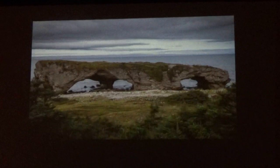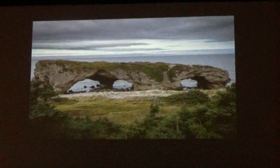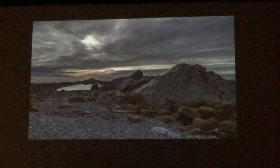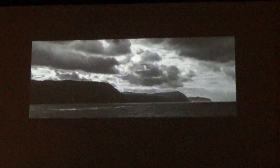We drove a little further north and stopped at the Arches Provincial Park. These arches are about 18 feet up — a pretty interesting area. There was another arch, but apparently it collapsed a couple of years earlier. The coastline in Newfoundland is pretty dramatic.